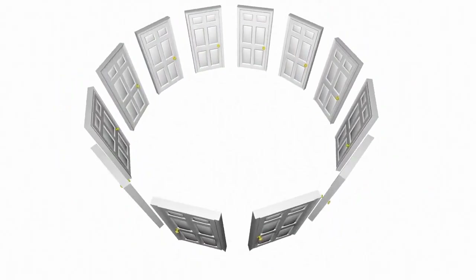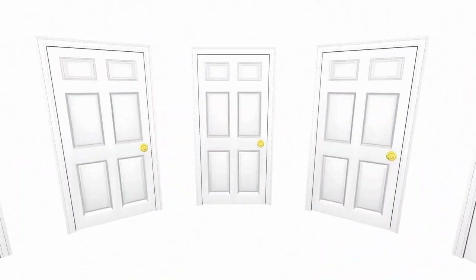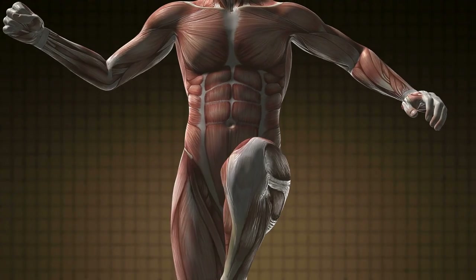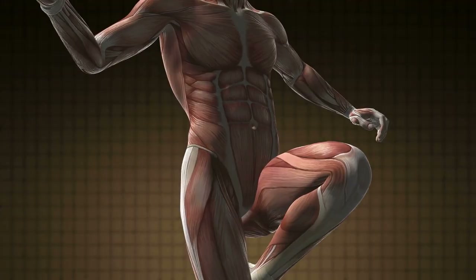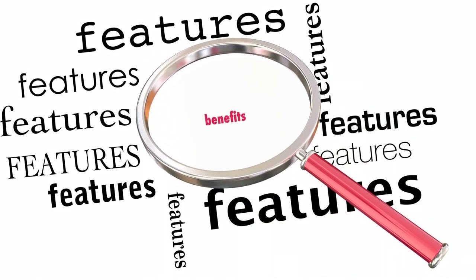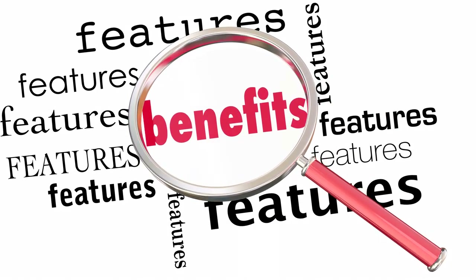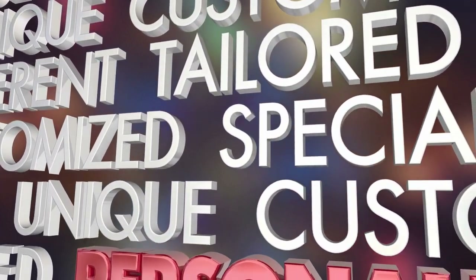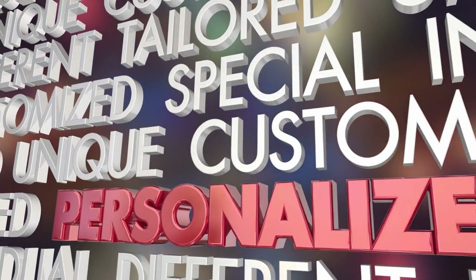The Bionic Pancreas takes the guesswork out of diabetes management, providing accurate and timely insulin delivery based on your body's needs. What sets the Islet Bionic Pancreas apart is its smart adaptive features. Over time, it learns how your body responds to different levels of insulin and adjusts its dosages accordingly. This personalized approach ensures optimal control throughout the day.